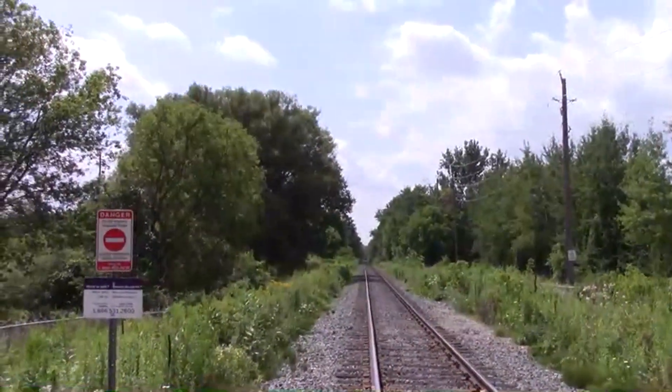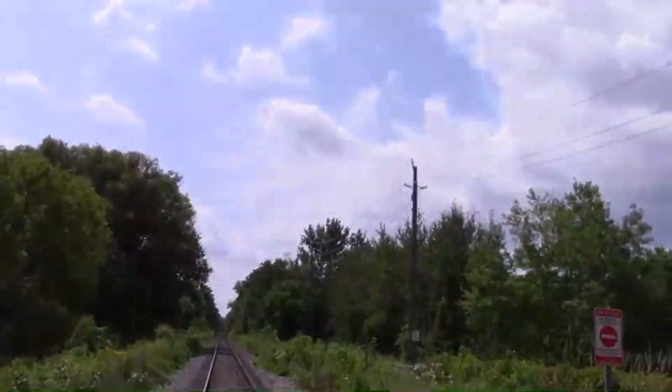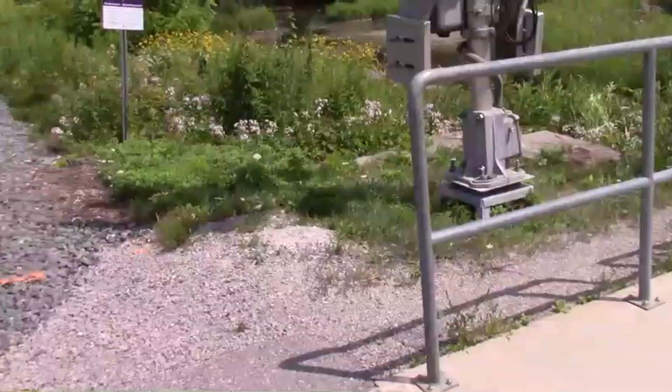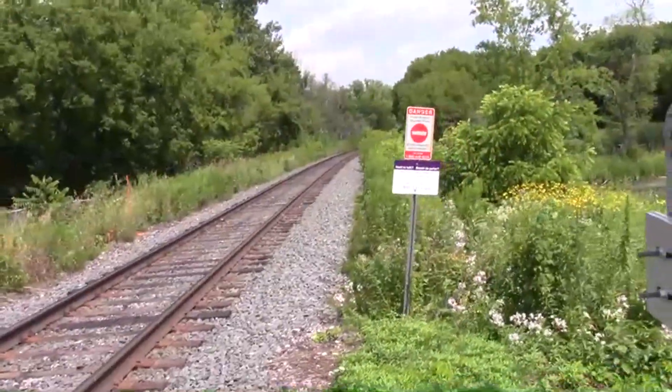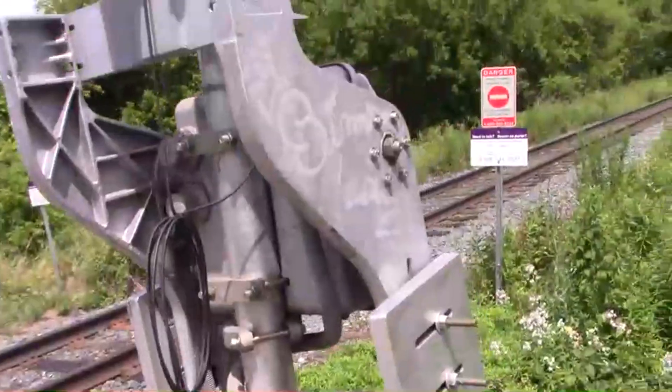You also get an excellent view straight down the track; however, you cannot see the Newmarket GO station from here. More graffiti visible as well.